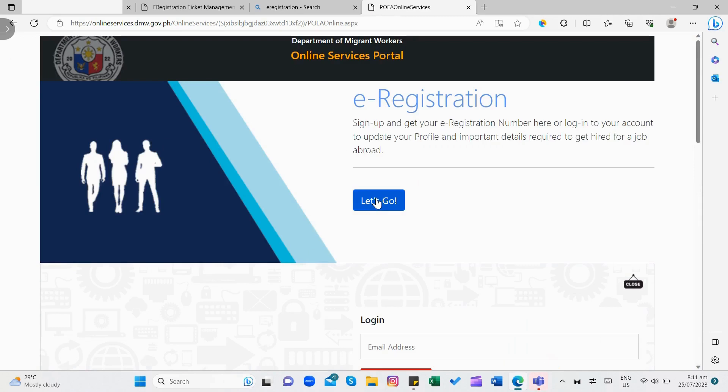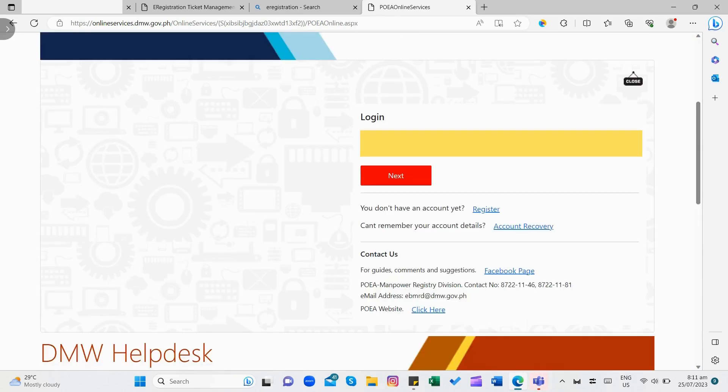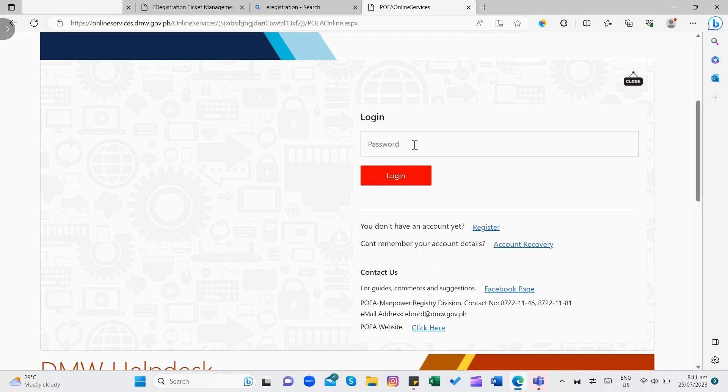I-click ang Let's Go, ilagay ang bagong email address, then click Next. Ilagay ang temporary password, then log in.